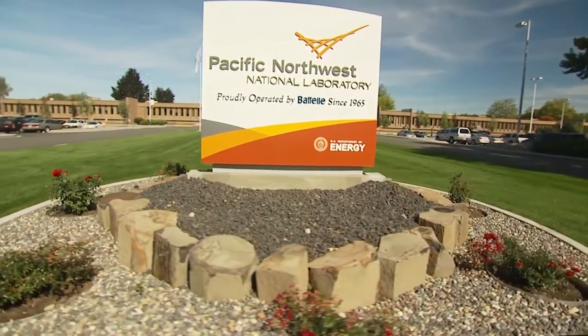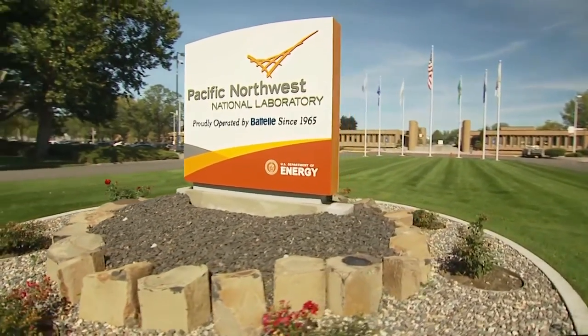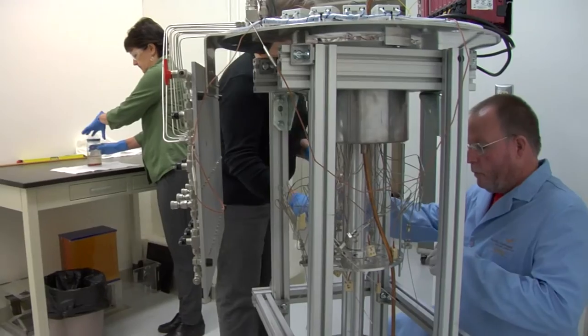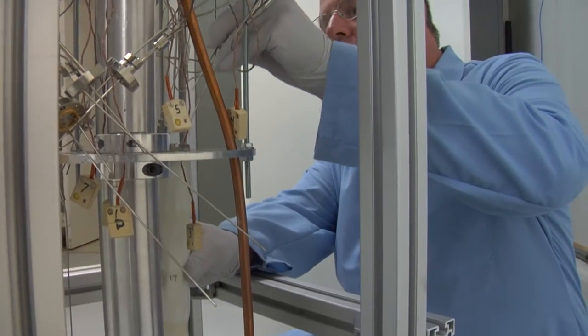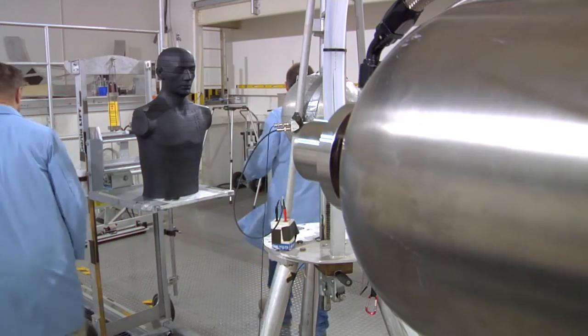We're here at the Pacific Northwest National Laboratory, one of the Department of Energy's Office of Science Laboratories, where we work on a wide variety of national missions: environment, national security, fundamental science, and energy technologies.